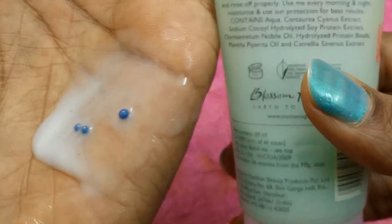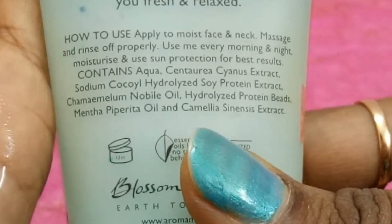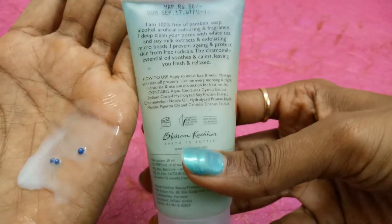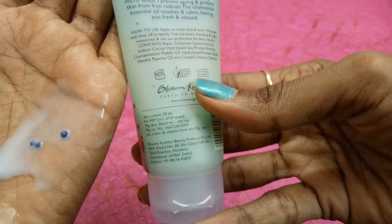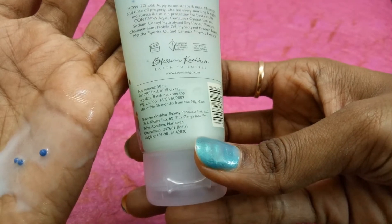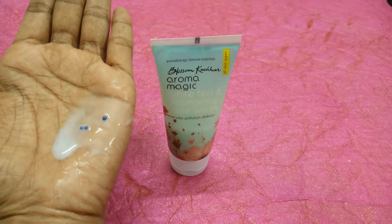Coming to the ingredients, it contains aqua, Centaurea cyanus extract, sodium cocoyl hydrolyzed soya protein extract, chamomile noble oil, hydrolyzed protein beads, Mentha piperita oil, and Camellia sinensis extract. The tagline is 'Earth Bottle.' This is a 50 ml tube priced at just 80 rupees, which is affordable. It is made in India and has a shelf life of 36 months.